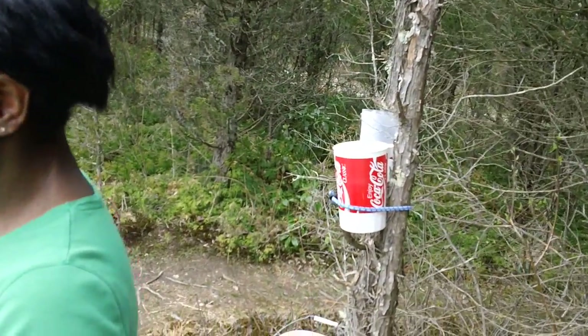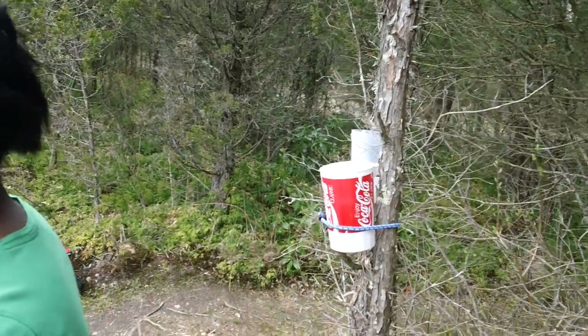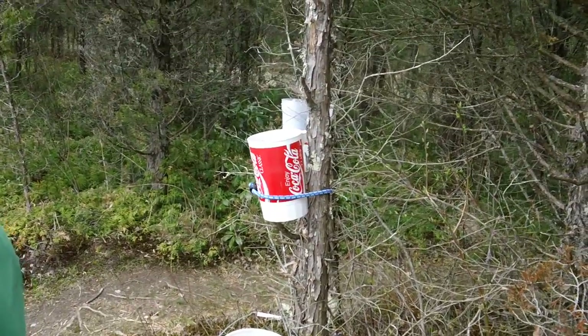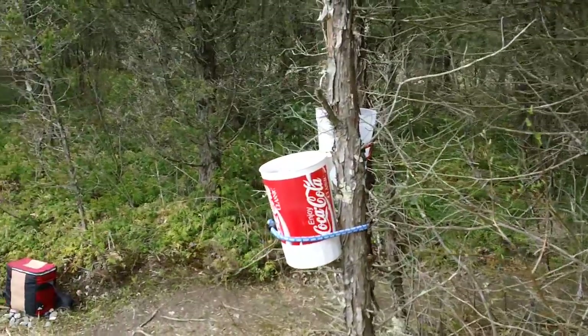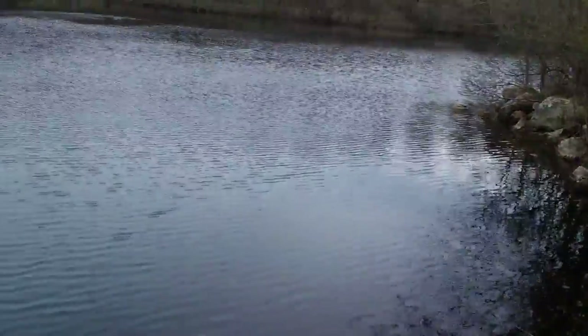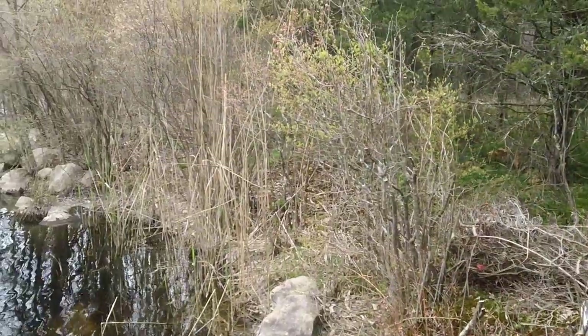We put up these cup holders — this is new. Holding our beer and casting at the same time has been a problem, so we decided to rig this thing up with some bungee cords and some large plastic cups. It's turning out to be a pretty nice little setup — slowly but surely, we're getting there.